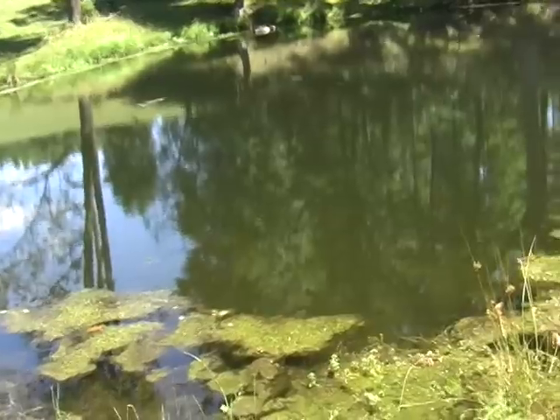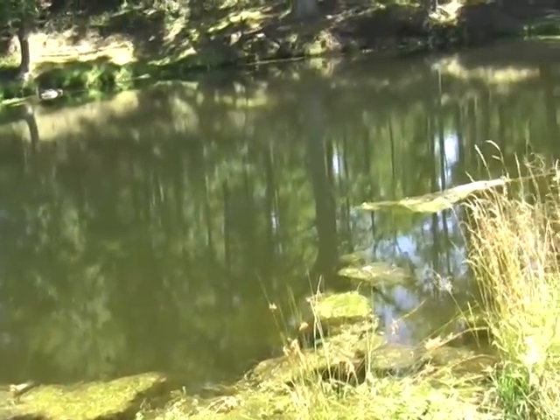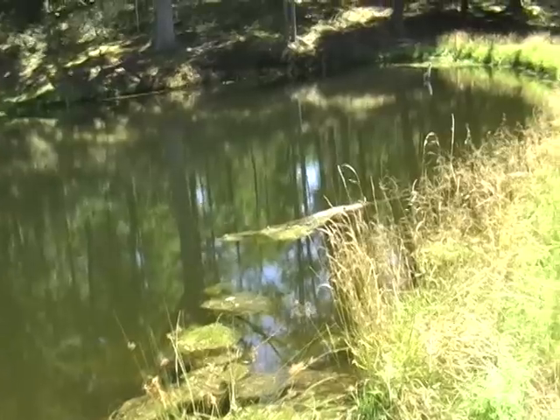When I have been out to the property it is just really peaceful and quiet there. A very soothing parcel of land.